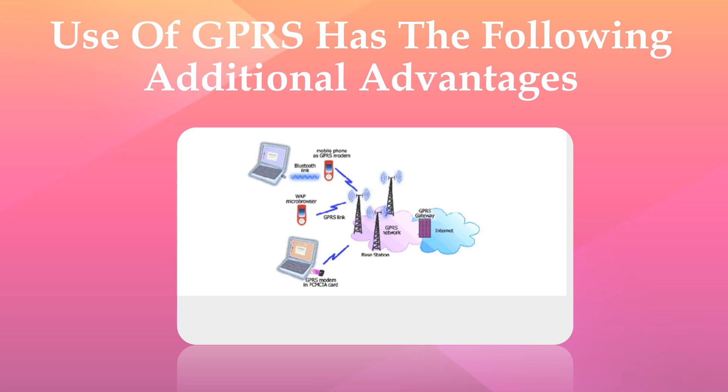Use of GPRS has the following additional advantages. Packet switching: GPRS involves overlaying a packet-based air interface on the existing circuit-switched GSM network. The GPRS information is split into packets before being transmitted and reassembled at the destination.